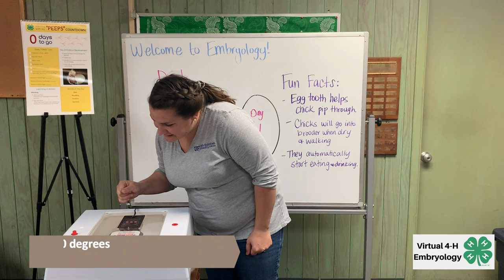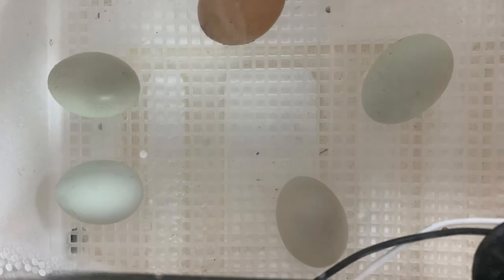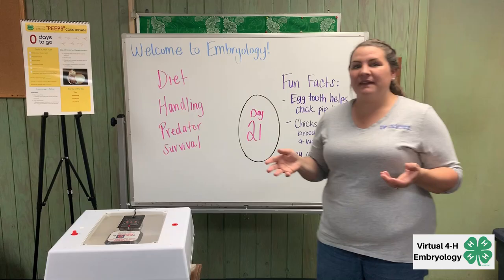Currently the temperature is 100 degrees and the humidity is at 68%. We have a few eggs that have moved around during this time, but we don't see any that are starting to pip out yet. So we're going to continue to look in on them.